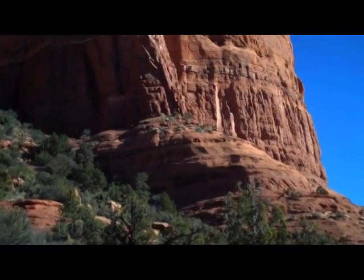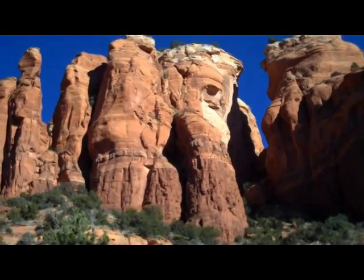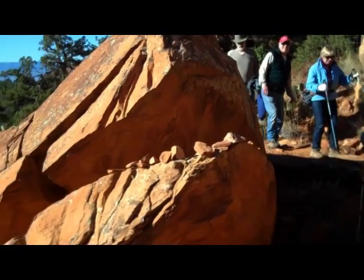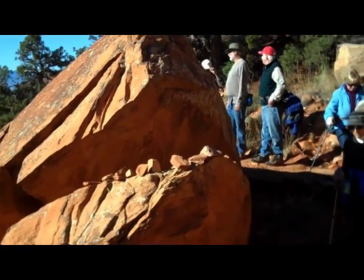We're getting closer. We call this rock Shark Rock for the obvious reasons — it looks like the open jaws of a shark.